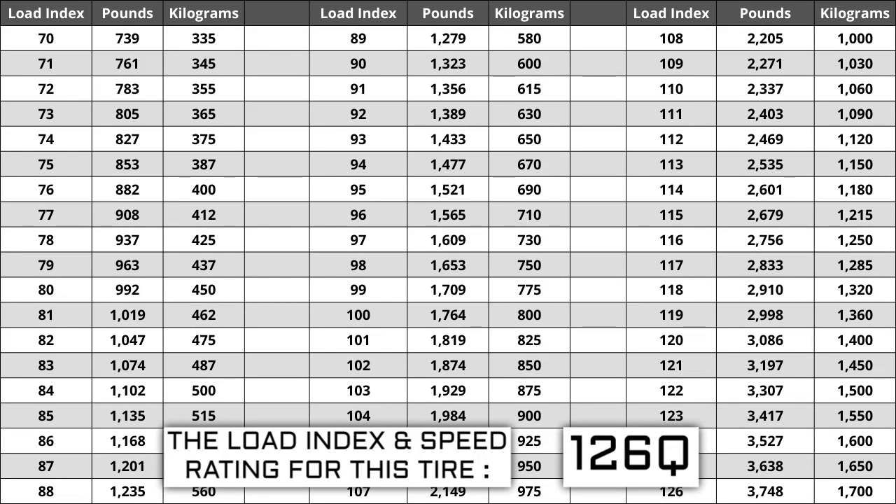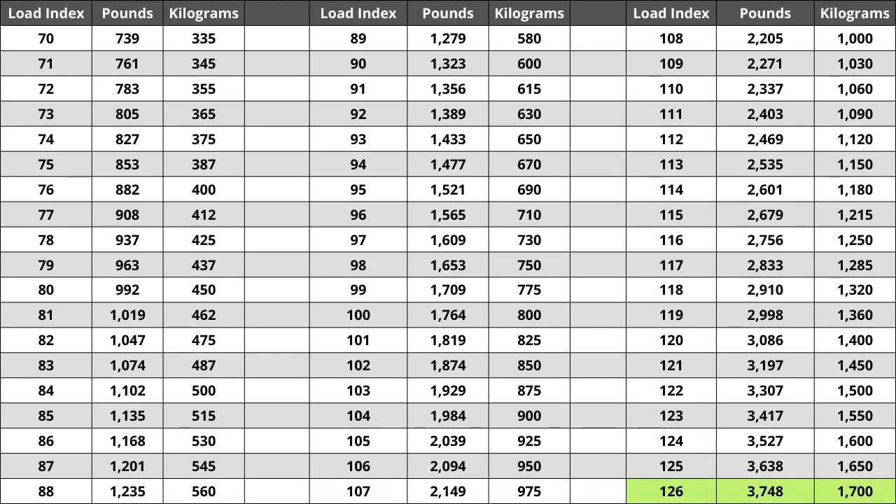For example, if your current load index is 126, a tire of the same size with a load index of 129 would work for you, but not a tire with a load index of 123. If you replace your tires and the new ones have a lower load index, the tire has a higher likelihood of bubbling and eventually blowing out — so make sure you pay attention to this when buying your set. For the tire we are looking at today, the load index of 126 represents a weight capacity of 3,748 pounds, or 1,700 kilograms for metric system users.